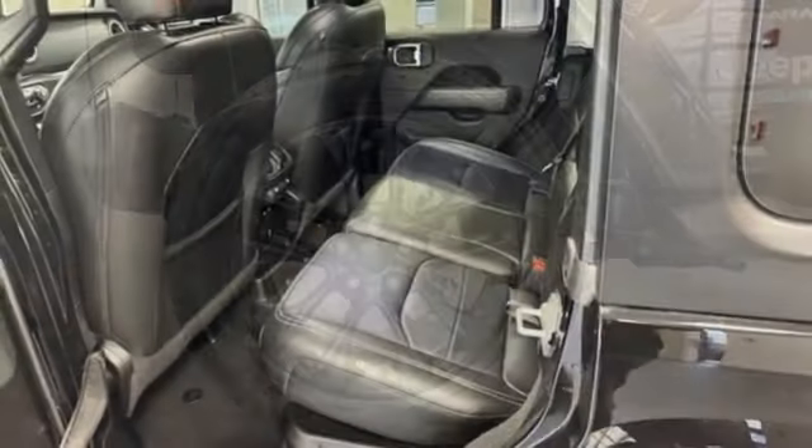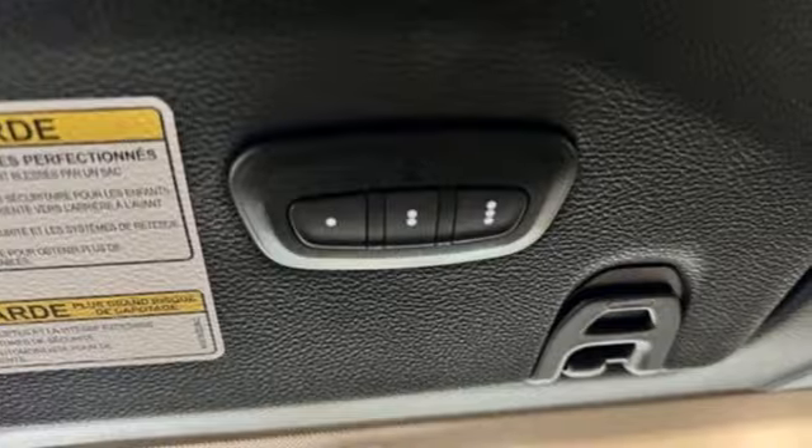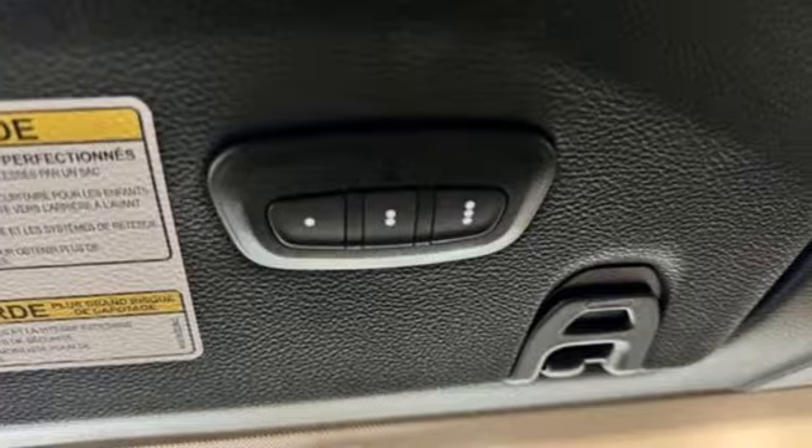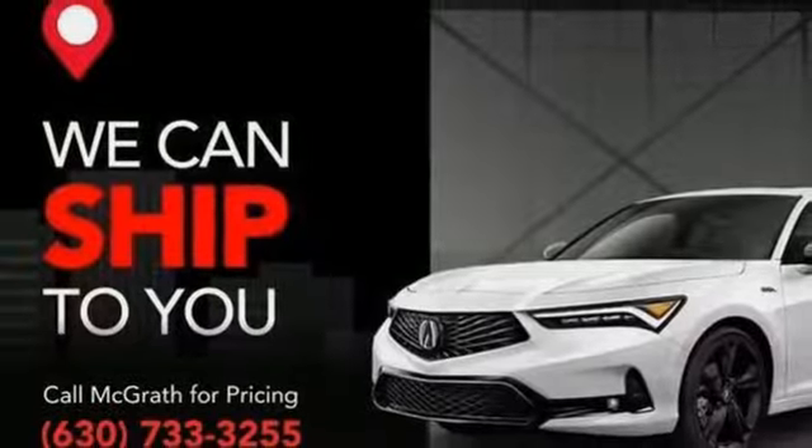It's equipped for all your driving needs and wants: intercooled turbo inline four-cylinder engine, dual zone climate control, streaming audio, auto dimming rear view mirror, and voice activated climate controls.